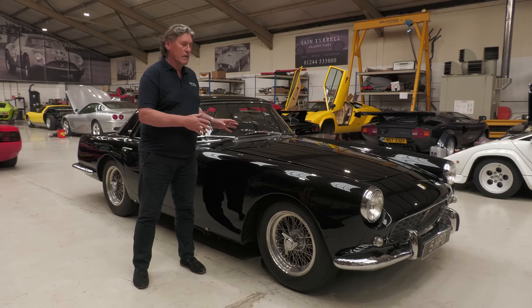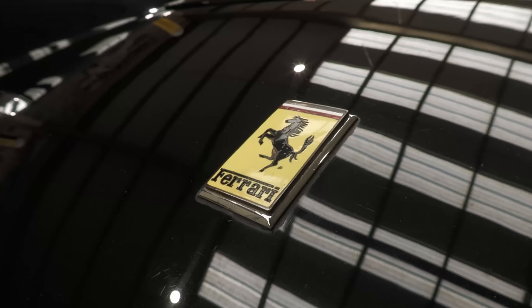They made 353 of the Pininfarina Coupes, allegedly nine right-hand drive only.